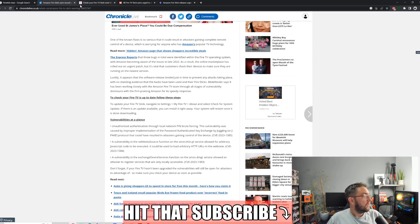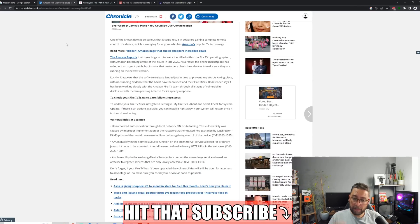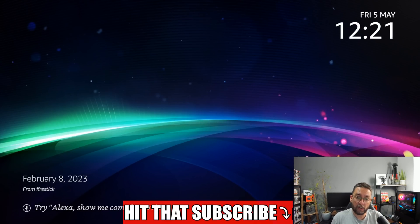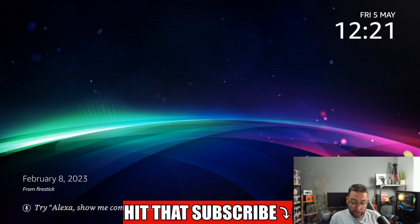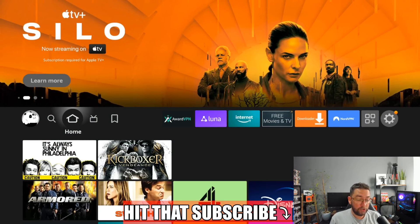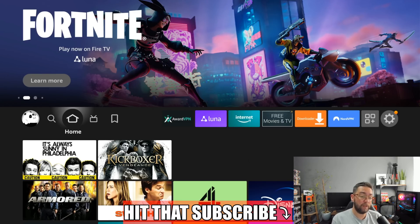This story is covered on Chronicle Live, Express, the Mirror, Derbyshire Live — many UK media outlets. It seems to be more of an issue for UK devices. But as we've said for many years, it is very important to keep your Fire TV device and Fire Stick up to date. Amazon push security updates all the time — hacks change, malware changes, security changes. The updates are there not specifically to screw you over.